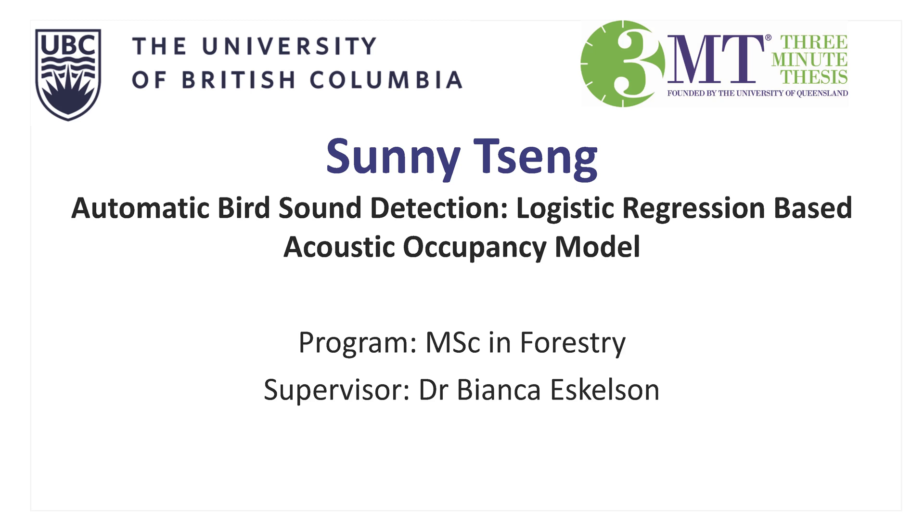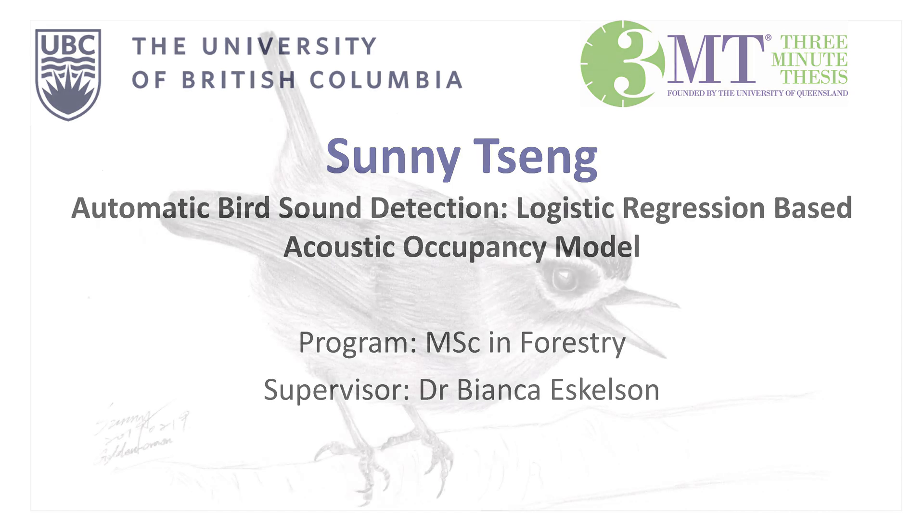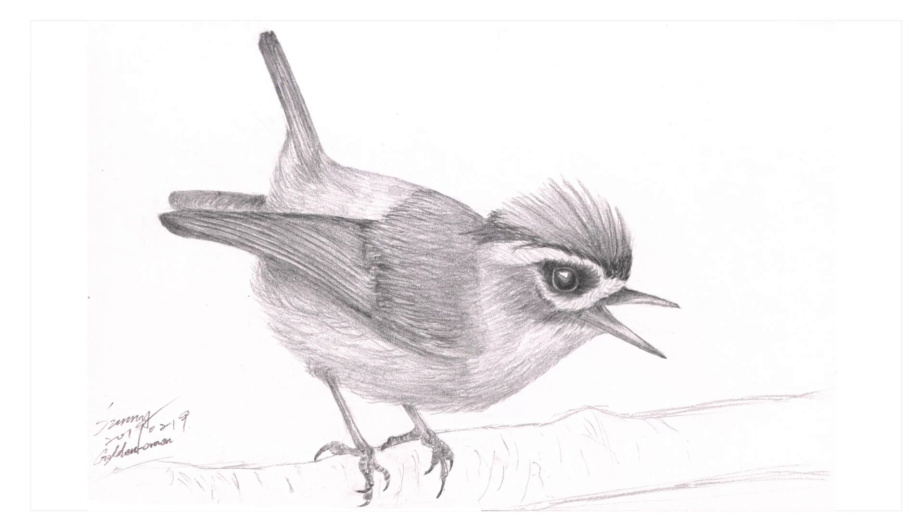Imagine that we are walking in a forest trying to find a bird. Do you see the bird? Or do you hear the bird? According to the Cornell Lab of Ornithology, most of the birds in the field are heard rather than seen.